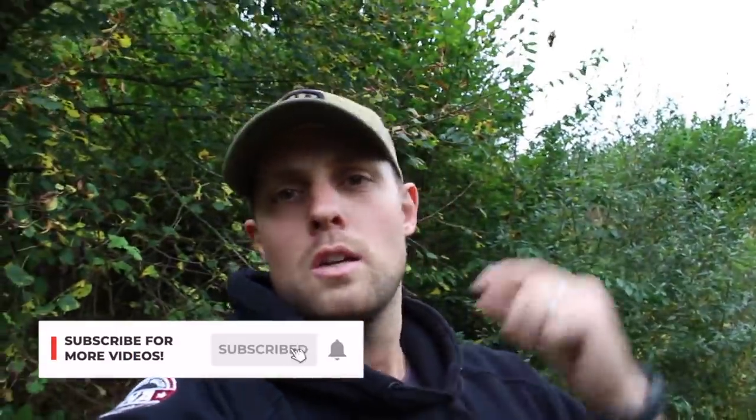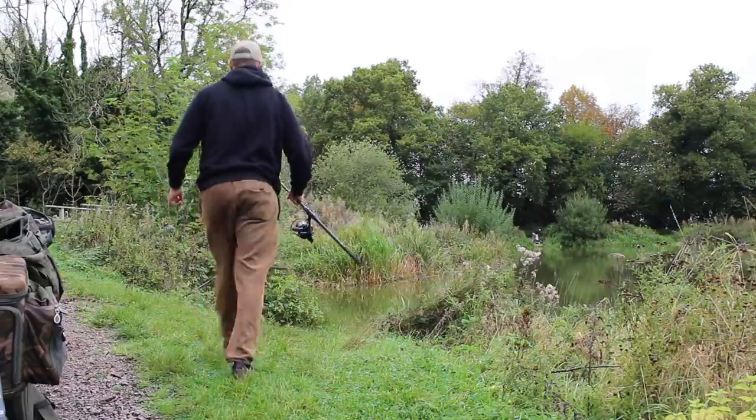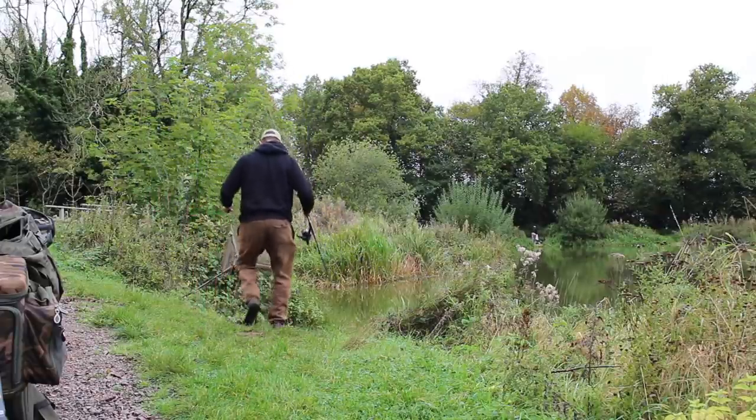Welcome to another video. I'm back out on the bank today doing a talking point video looking at the debate of bright fluoro hook baits versus match the hatch. Which one do you reckon is going to catch me more fish? Comment down below, smash that subscribe button, like the video, and let's get into it - get some rods out and catch some carp.